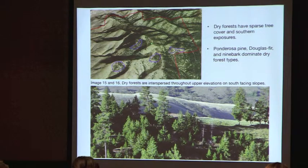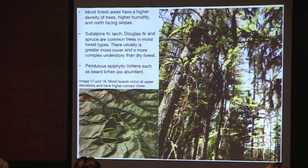Dry forests have sparse tree cover and southern exposure, including ponderosa pine, Douglas fir, and ninebark. Moist forests have higher tree density, higher humidity, north-facing slopes, and species like alpine fir, larch, Douglas fir, and spruce, with more complex understory and moss cover. In moist forests we find more pendulous epiphytic lichens such as beard lichen Bryoria.